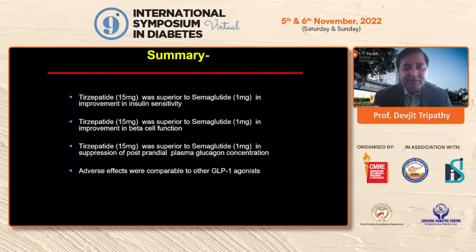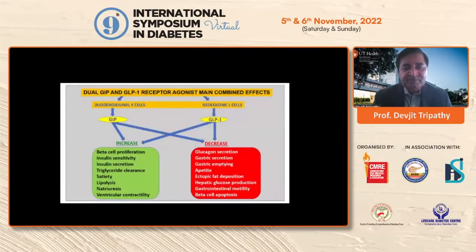In summary, GLP-1 and GIP act synergistically — they both work on insulin sensitivity and secretion. GIP improves triglyceride clearance, inhibits lipolysis, and both work on satiety. They both decrease gastric emptying and appetite. The combined effect on ectopic fat is most likely driven by GIP, and reduction of hepatic glucose production is also most likely GIP-mediated.